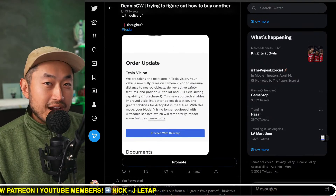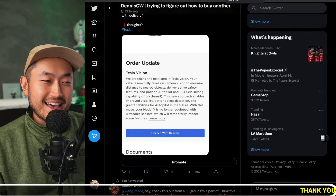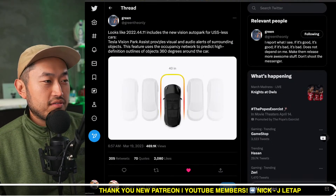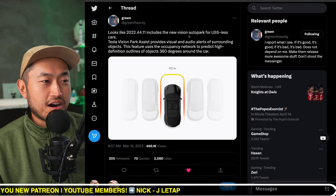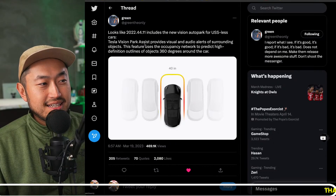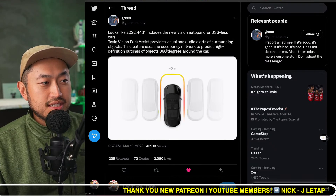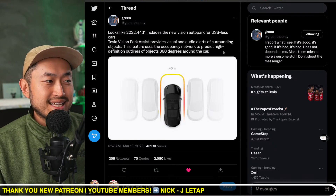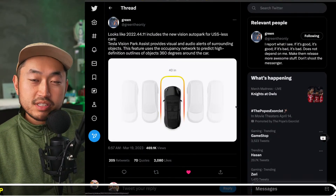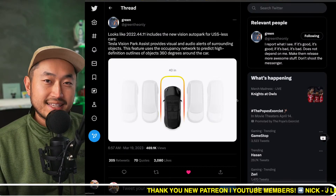This is good because we've been waiting for this — arguably it's four or five months overdue at this point. According to the leak, firmware 2022.44.11 includes the new vision auto park for USS-less cars. Tesla Vision Park Assist provides visual and audio alerts for surrounding objects. The feature uses the occupancy network to produce high-definition outlines of objects 360 degrees around the car.